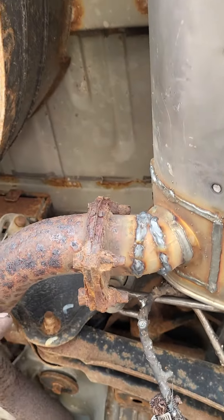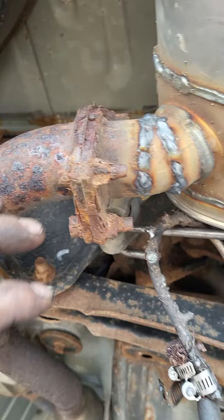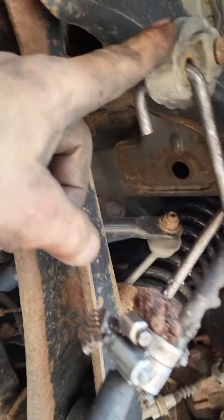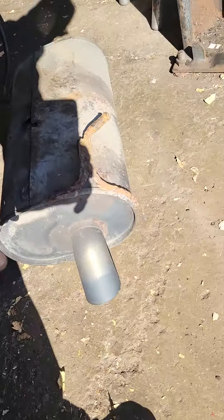This place doesn't like us eliminating flanges, so I left this stuff here and then made this adapter. Back on the factory hanger here, back on the factory hanger here — made the tailpipe look just like this one.